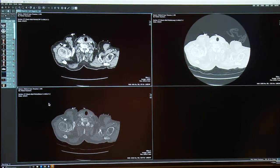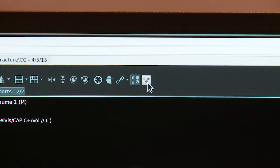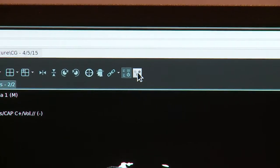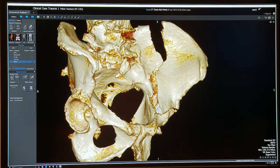The radiologist views the axial, sagittal, and coronal images on the EasyViz diagnostic viewer, but then notices that there's a fracture of the pelvis and decides to create 3D reconstructions for the orthopedic surgeon. He presses one button on the EasyViz toolbar to launch that study in context into Vitria Advanced Visualization.